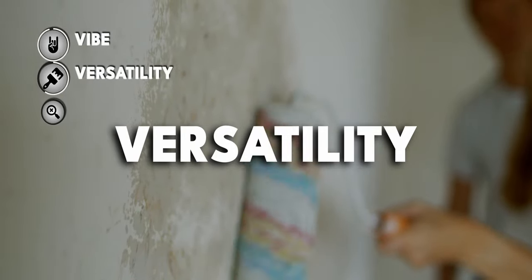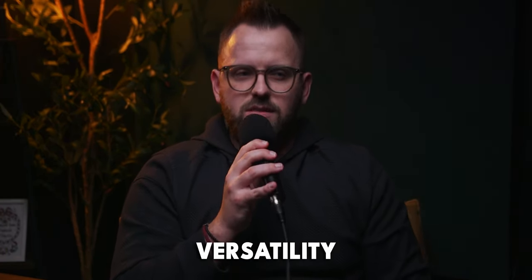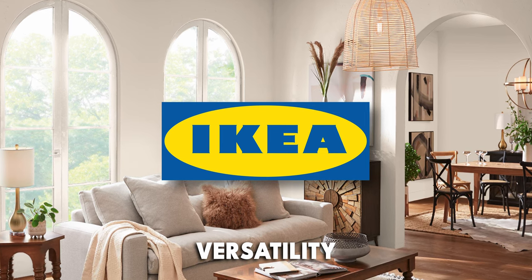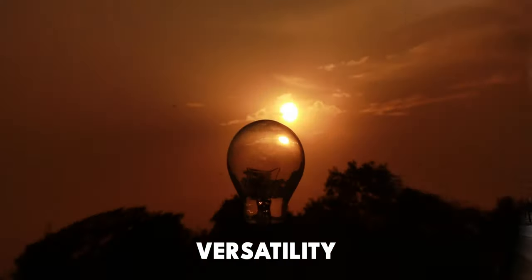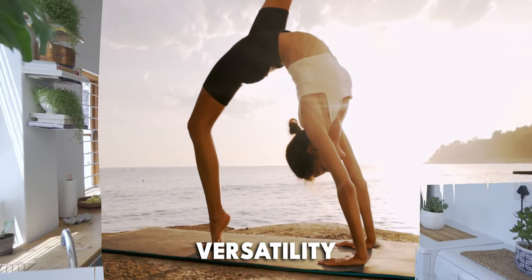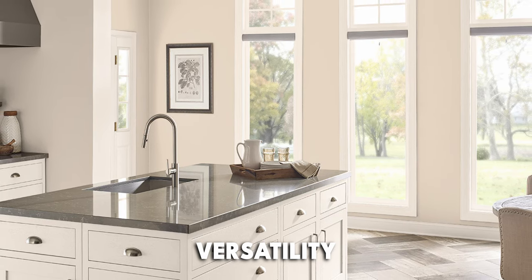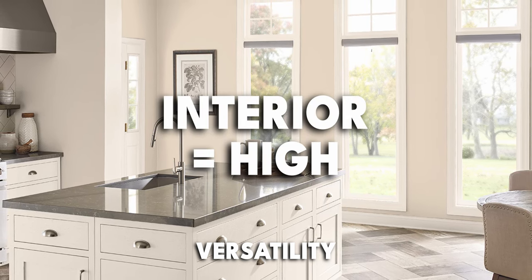Now, what about versatility? I find this to be one of the most underrated factors of paint colors. The more versatile a color is, the more adaptable it is — you can change things up around that color without having to repaint. Colors with high versatility mesh well with different decor, different flooring, and different lighting conditions throughout the day. They work across a variety of design styles, so even if you switch things in and out frequently, a highly versatile color has you covered.